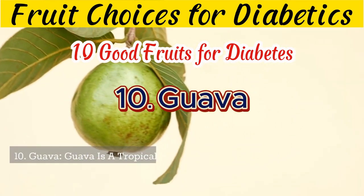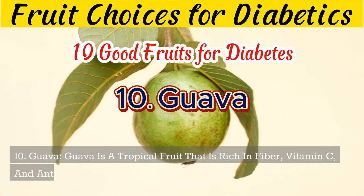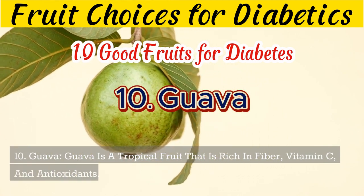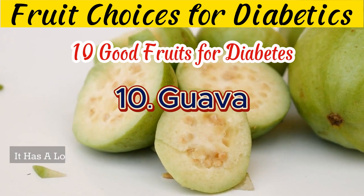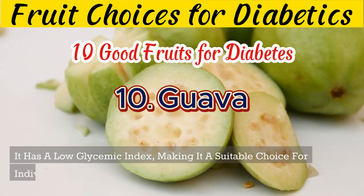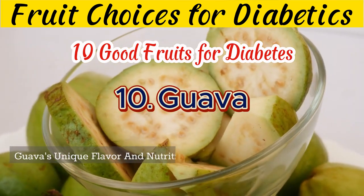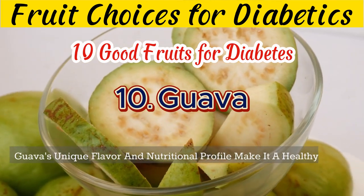10. Guava is a tropical fruit that is rich in fiber, vitamin C, and antioxidants. It has a low glycemic index, making it a suitable choice for individuals with diabetes. Guava's unique flavor and nutritional profile make it a healthy addition to your diet.